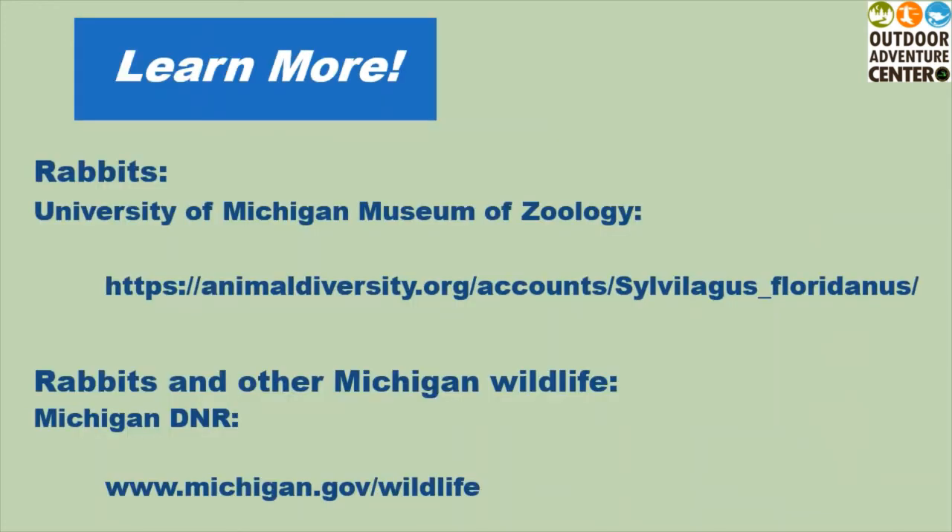You can learn more about rabbits and other Michigan wildlife by visiting the following websites. Thanks for joining me for our Neighborhood Creature Quiz. See you next time!